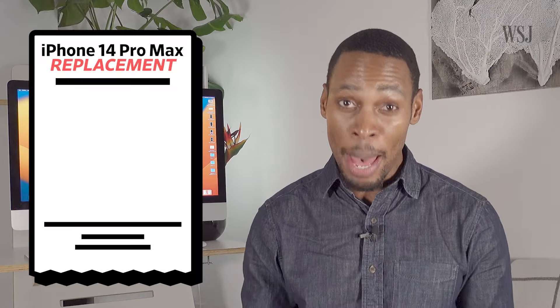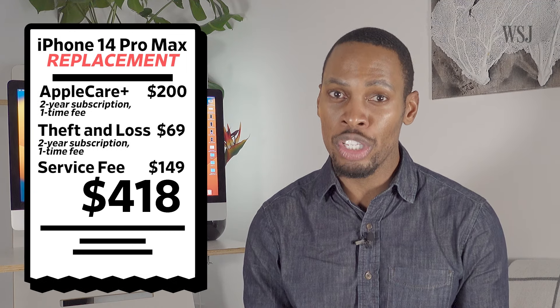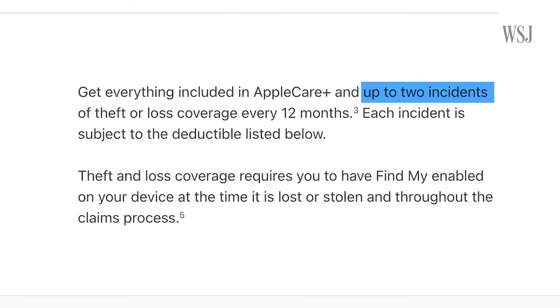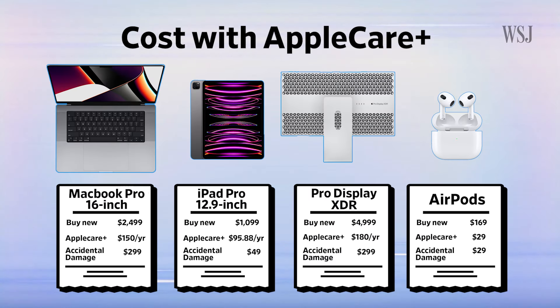If you need your whole phone replaced, that's another story. With AppleCare Plus for an iPhone 14 Pro Max, you'll pay at most $418 for a brand new phone, and you can do this twice under one plan. You'll end up saving if you end up breaking any of these other Apple devices too.